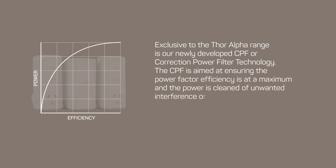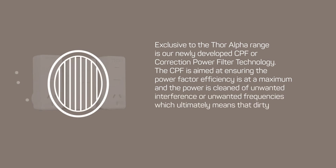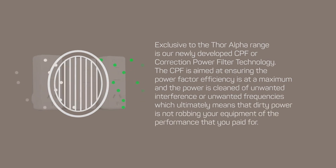Exclusive to the Thor Alpha range is our newly developed CPF, or Correction Power Filter technology. The CPF is aimed at ensuring the power factor efficiency is at a maximum and the power is cleaned of unwanted interference or unwanted frequencies, which ultimately means that dirty power is not robbing your equipment of the performance that you paid for.